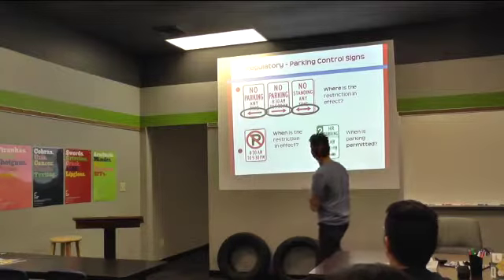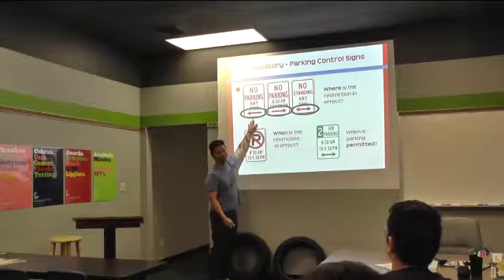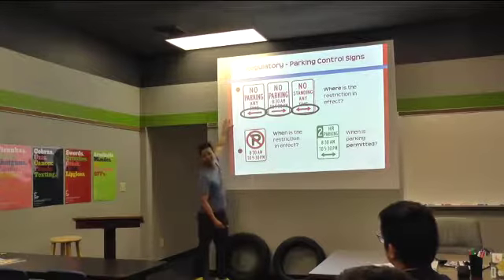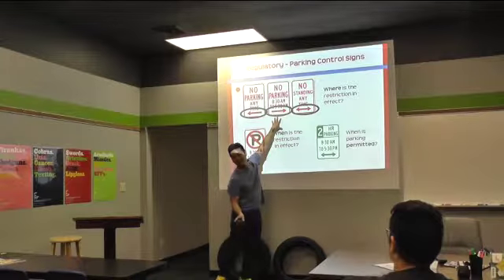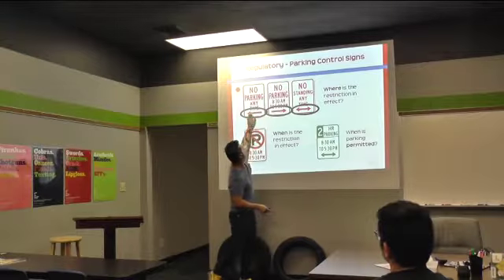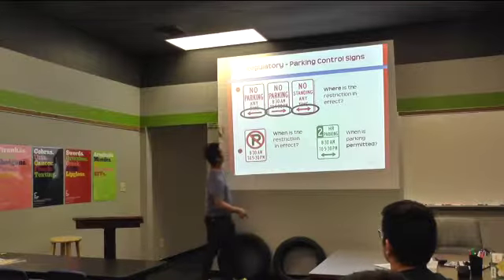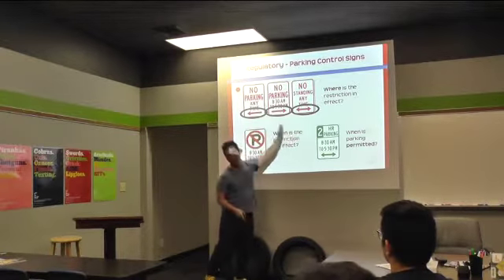No parking any time. So if you ever see this sign, can you park here? This sign is pointing that way, so anything on this side of the sign, you can't park. Anything on the other side, you're fine. Watch the arrow.